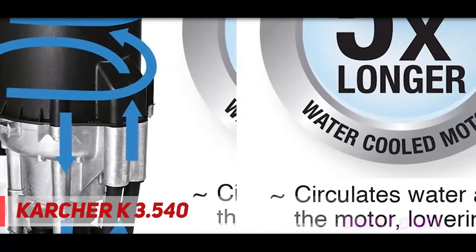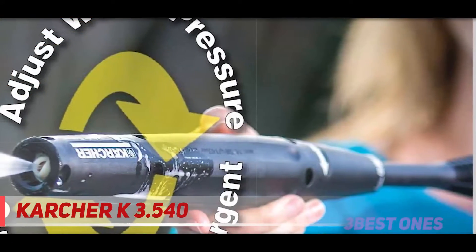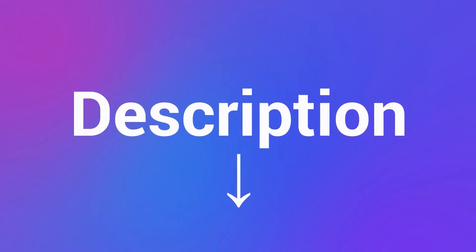Nevertheless, many who need power and durability would find the 3.540, even with all its bells and whistles, lacking in some key areas. Check out the description for more information and the latest price.